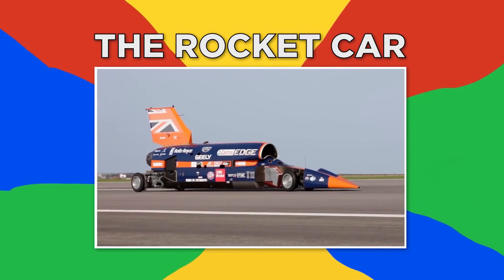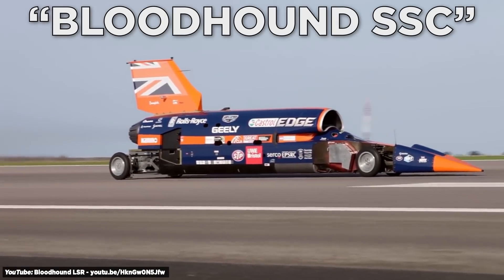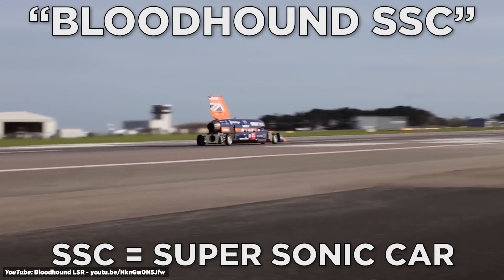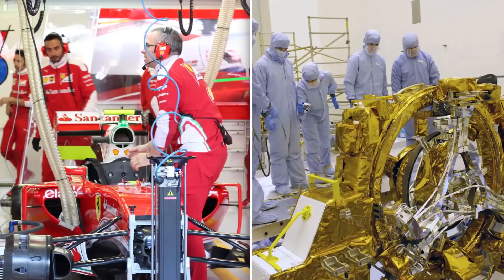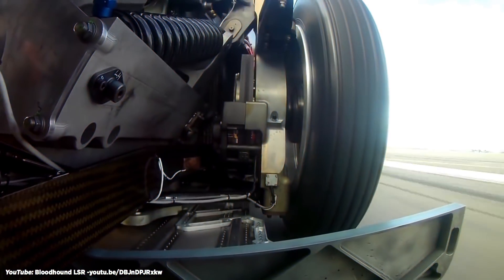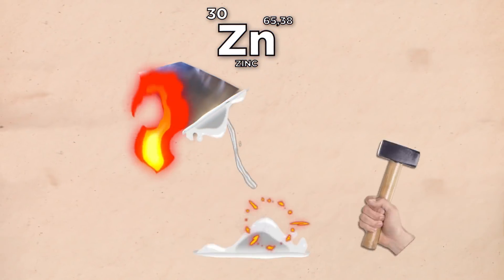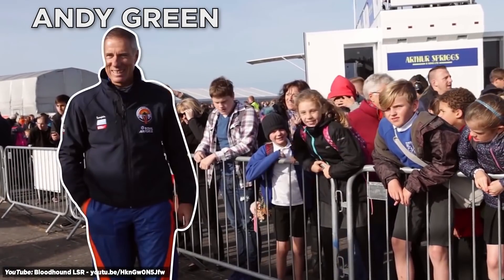And finally, number one, the Rocket Car. This marvel of technology is called the Bloodhound SSC, where SSC stands for supersonic car. The car is built by Formula One racing team members as well as aerospace engineers. It's powered by a Eurojet EJ200 jet engine along with a bespoke hybrid rocket. Because the wheels will have to resist 50,000 Gs of centrifugal forces, they have to be specially forged from an aluminum zinc alloy.